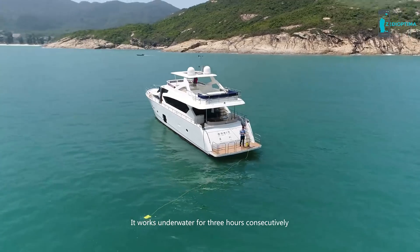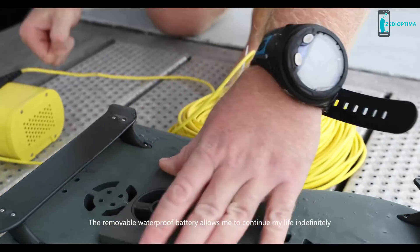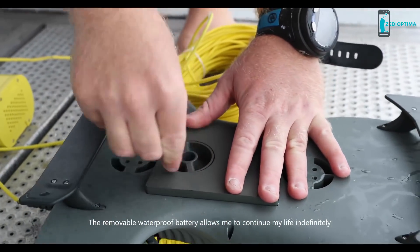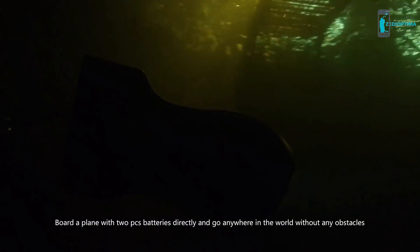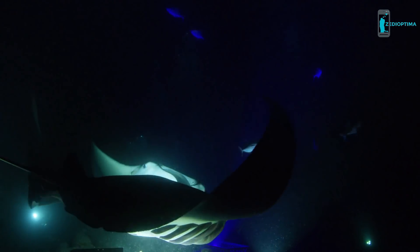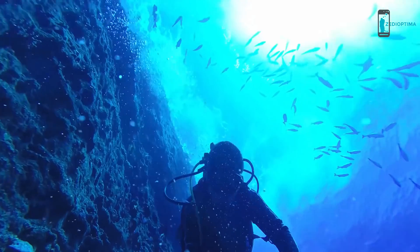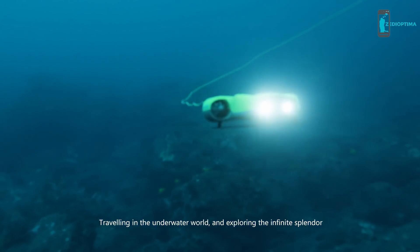It works underwater for 3 hours consecutively, and the unique removable waterproof battery allows you to extend your session indefinitely. You can board a plane with 2 battery packs and go anywhere in the world without obstacles. Aqua Robotman Nemo — traveling in the underwater world and exploring the infinite splendor.